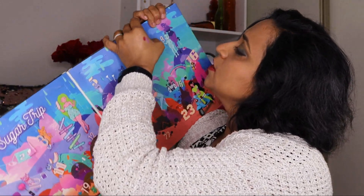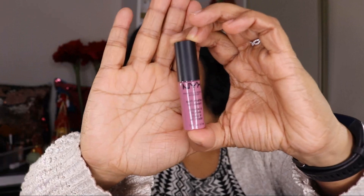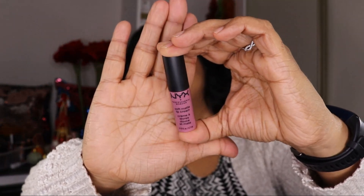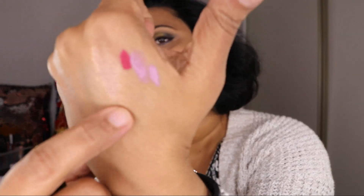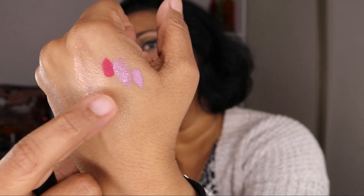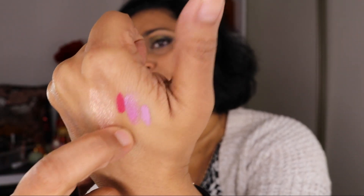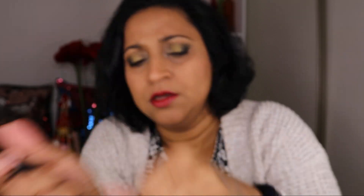Door number seven: we have another soft matte lip cream. This shade is a little bit more cool-toned, a little bit more dusty — it's almost identical in shade to the lip gloss we just got, just matte. So you could probably combine them together. Again, not my color.